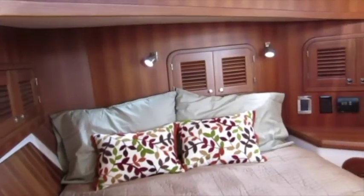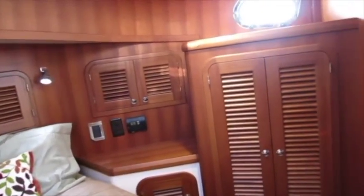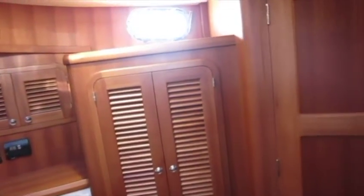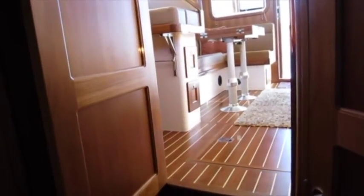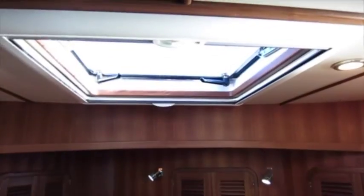The master stateroom is really quite amazing for a boat this size. There are many storage lockers, a very large hanging locker, separate head and shower compartments, and a privacy door. Notice the large overhead hatch.